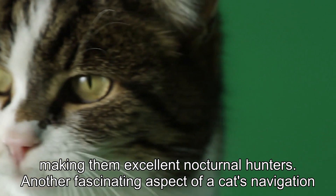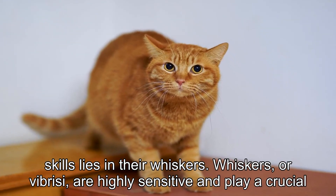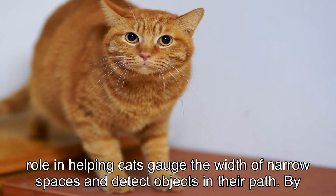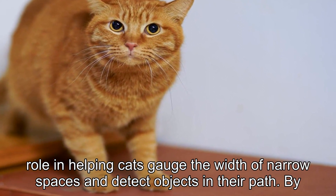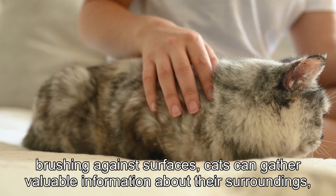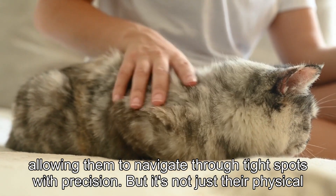Another fascinating aspect of a cat's navigation skills lies in their whiskers. Whiskers, or vibrissae, are highly sensitive and play a crucial role in helping cats gauge the width of narrow spaces and detect objects in their path. By brushing against surfaces, cats can gather valuable information about their surroundings, allowing them to navigate through tight spots with precision.